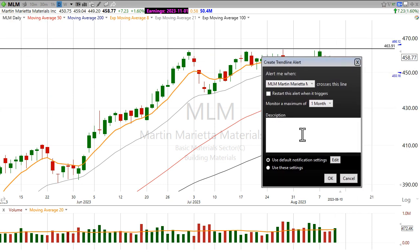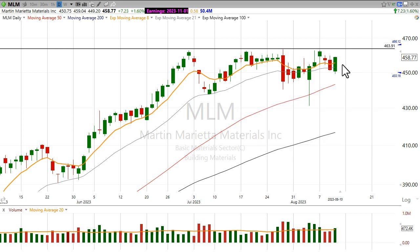I think that level makes sense to have an alert for a potential break higher out of this long base of consolidation. The stock has basically gone sideways for an entire month, and even when it does show some weakness and get down near the 50-day moving average, the buyers are coming in and scooping up those shares.